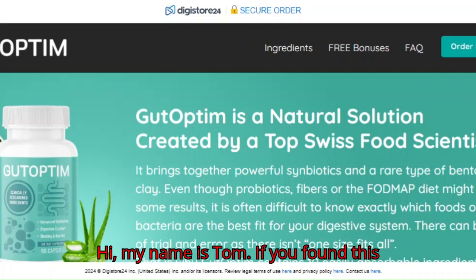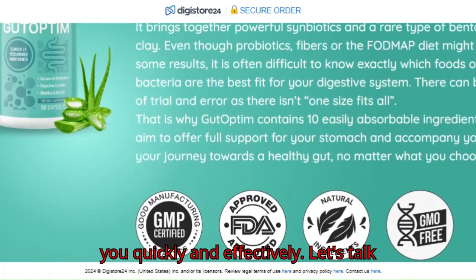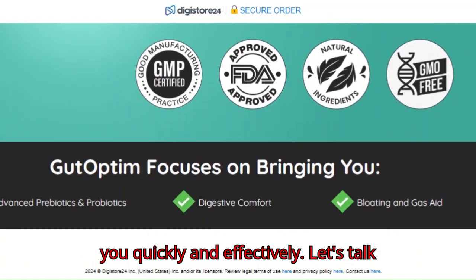Hi, my name is Tom. If you found this video, you're probably wondering if Gut Optum really works and if it can help you quickly and effectively. Let's talk about it now.